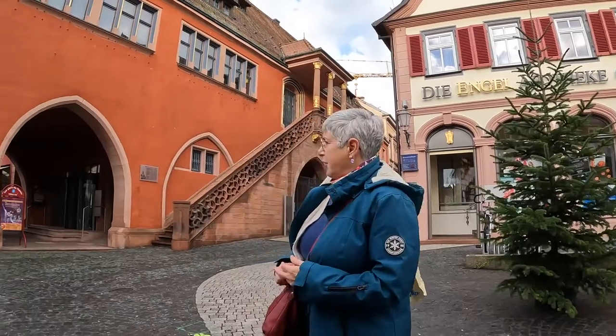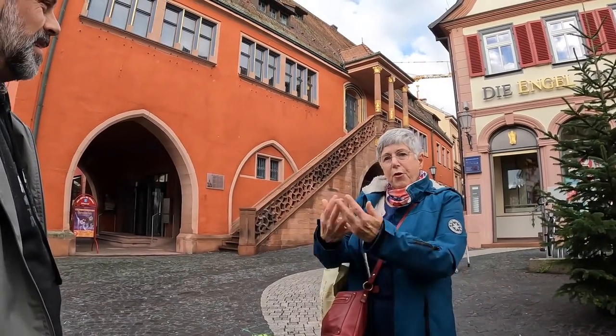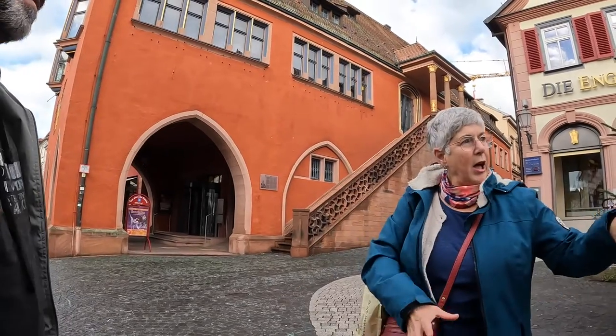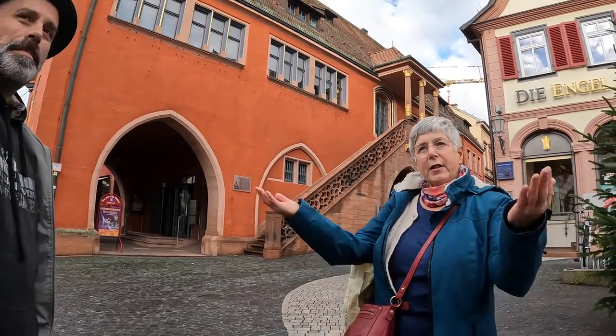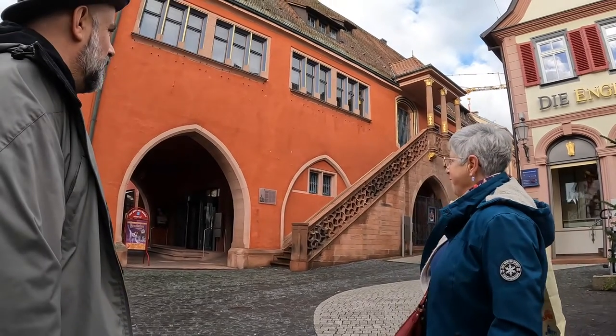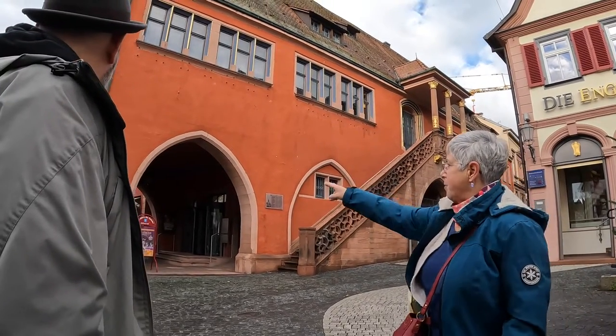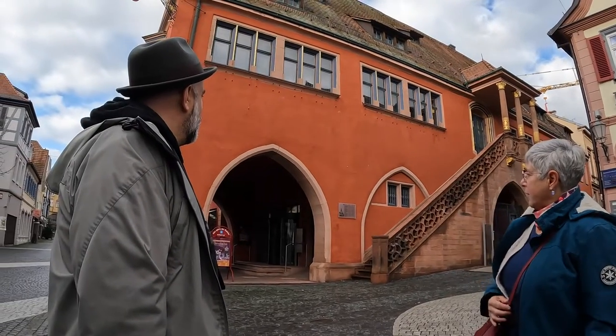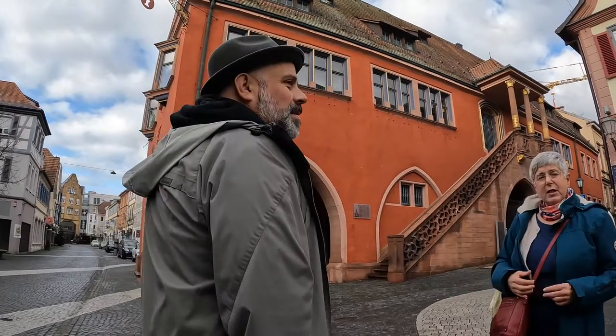This is the old Town Hall. This building was built during the medieval growth of the town. We're standing on a road that marks the line defining the last extension of the city walls, which would have been more or less behind these buildings here.